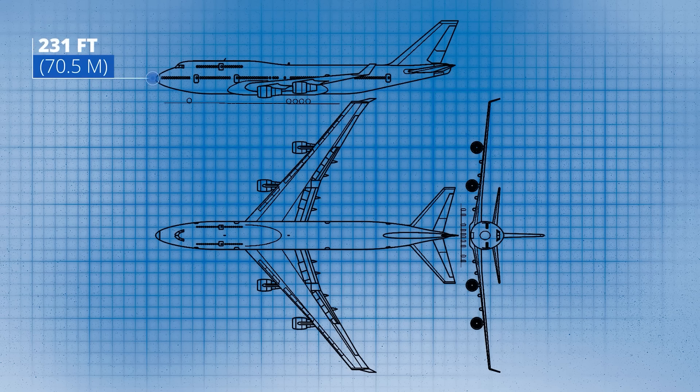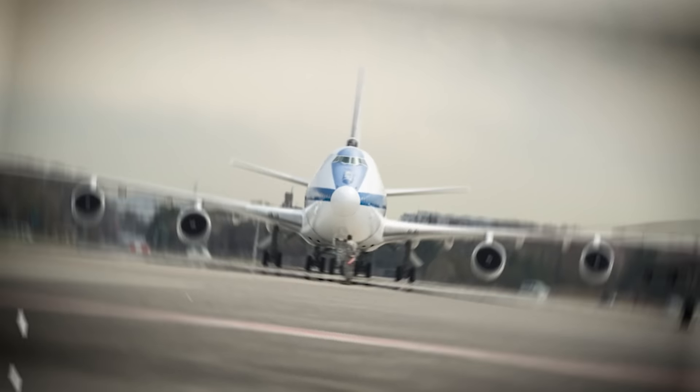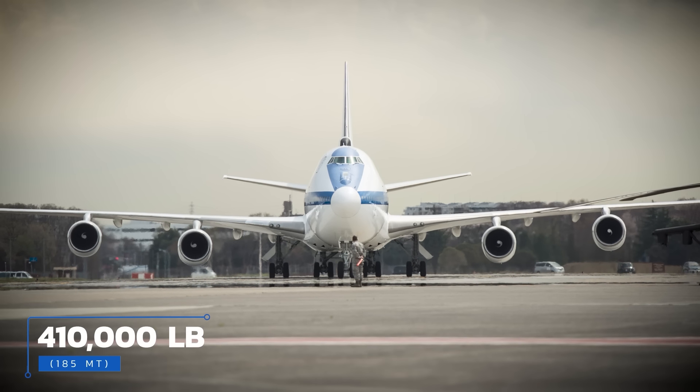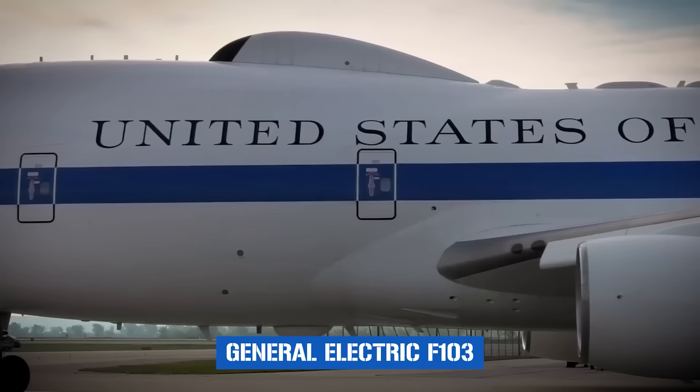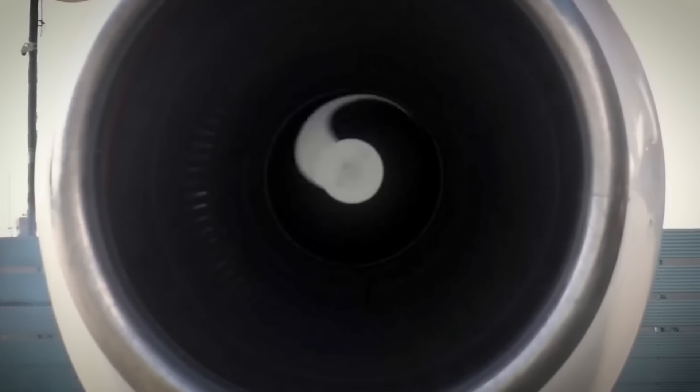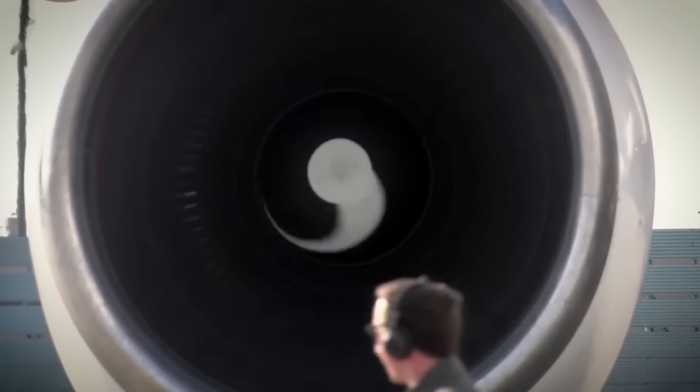When it comes to the E-4B's basic specs, it's similar for the most part to the classical Boeing 747. With a full-length tip-to-tail of 231 feet 4 inches or 70.5 meters, it boasts a wingspan of 195 feet 8 inches or a bit under 60 meters. Sitting empty, it weighs 410,000 pounds or 186 metric tons, and it's powered by four General Electric F-103 engines, each capable of pushing out about 52,000 pounds-force of thrust.